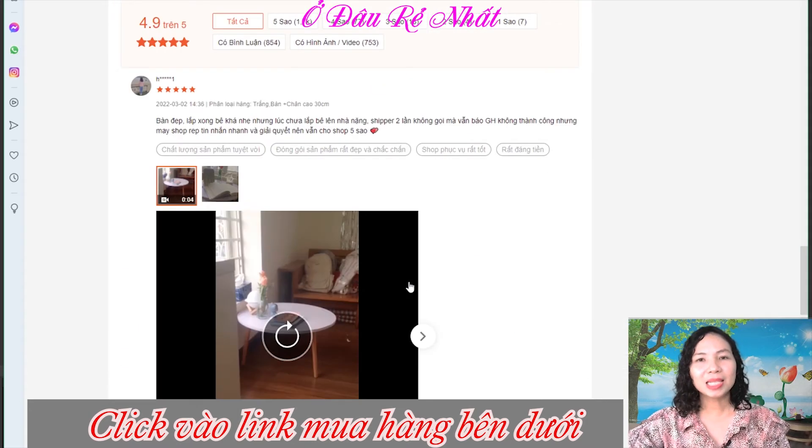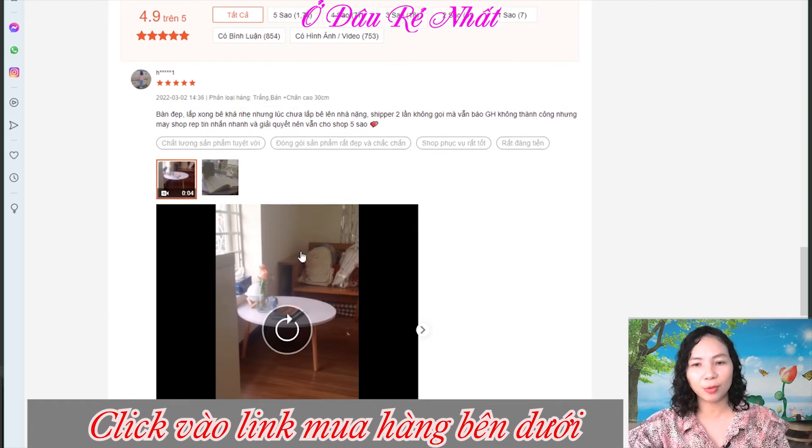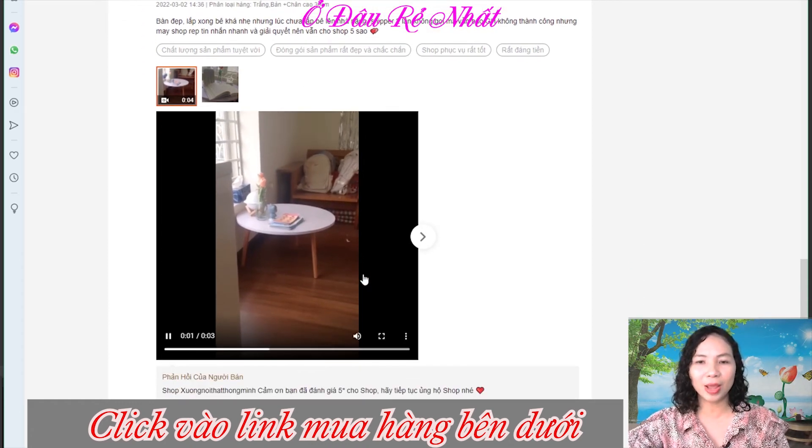Mình sẽ xem qua một số đánh giá của khách hàng. Bàn đẹp, lắp xong bê khá nhẹ nhưng lúc chưa lắp bê lên nhà thì nặng. Shipper 2 lần không gọi vẫn báo là giao hàng không thành công, nhưng may là shop phản hồi nhanh và giải quyết nên vẫn cho shop 5 sao. Đây là một hình ảnh thực tế mà khách hàng đã chụp gửi về, một chiếc bàn khá là xinh.